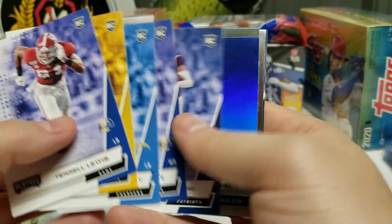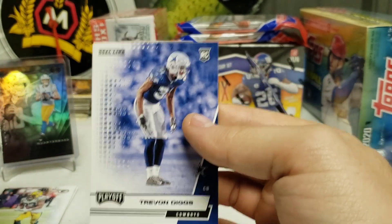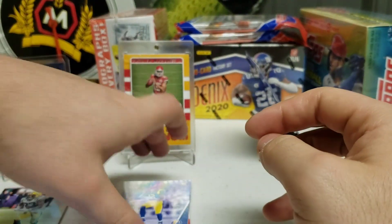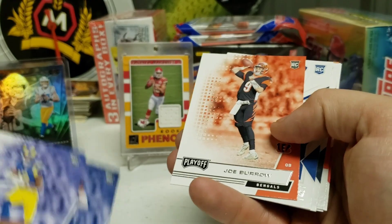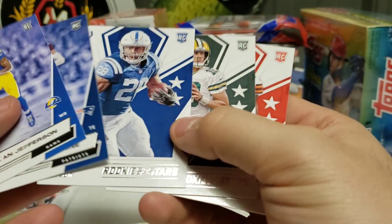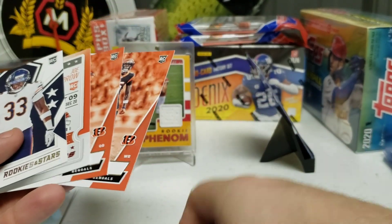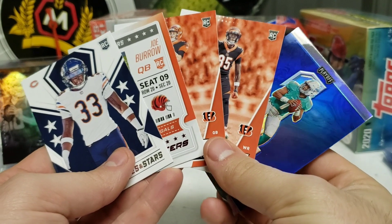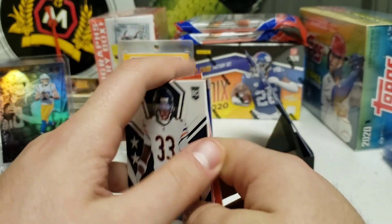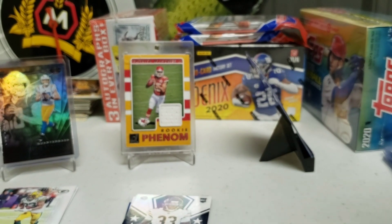I would say my top five cards from the value packs would definitely be the Tua, Tee Higgins, Joe Burrow Ticket Masters — Joe Burrow again — and probably Jaylen Johnson, with Jonathan Taylor about the same on the list. Definitely my top picks. I love that Tua and the Joe Burrow Ticket Masters — definitely my top two. Cool cards overall. That is it for today — thank you all for watching, this has been A to Z Sports Cards, I will see you all next time.